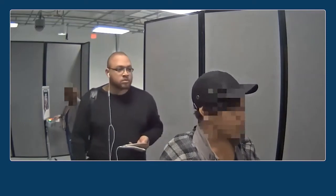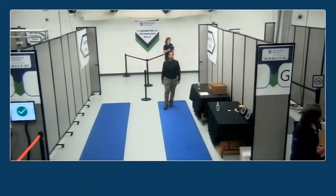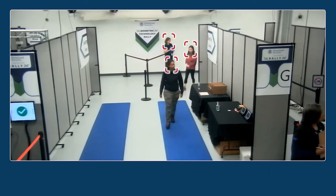Some performers had difficulty finding faces at different angles, while other systems had challenges finding smaller faces.